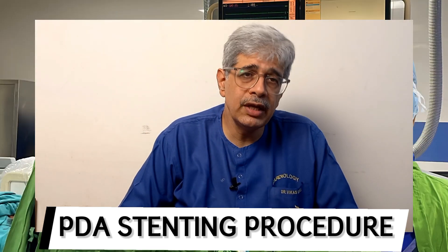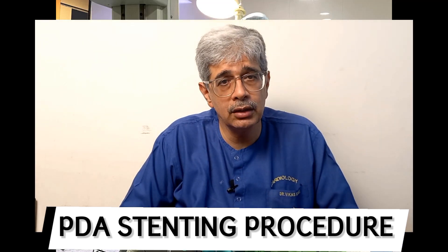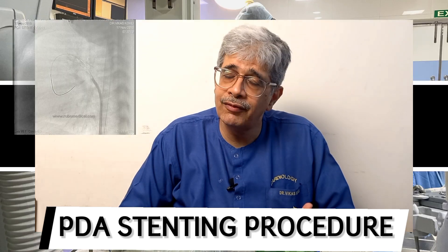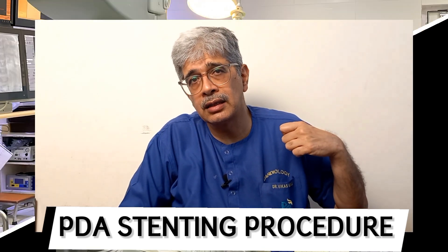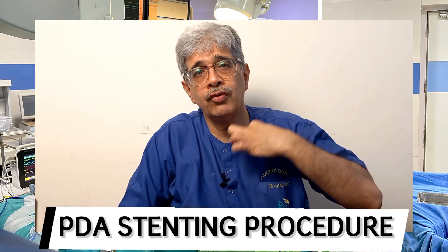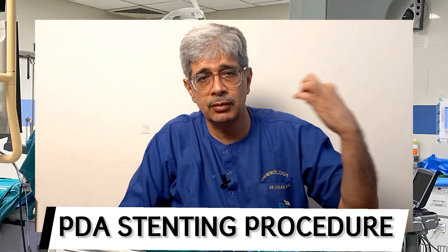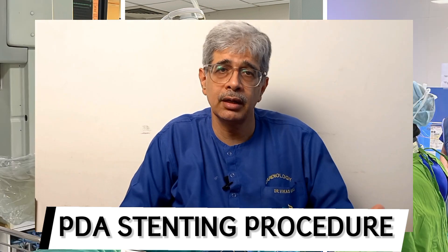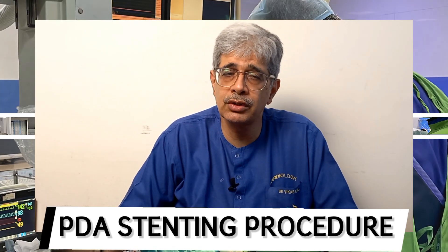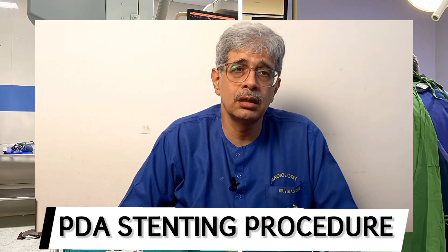About 15 years back, a treatment came up where we don't need to do a BT shunt at all. What do we do instead? We put a stent inside the PDA. I get IV line access into the left arm, and from there I put a wire which goes straight and crosses the PDA. Over that I take a stent and balloon-inflate it. The stent holds the PDA open. I remove the wire, balloon, and IV line. The baby recovers over 48 hours and, if taking feeds, is ready to go home in 48–72 hours.